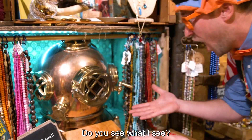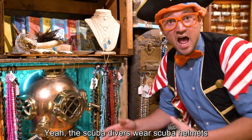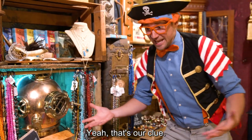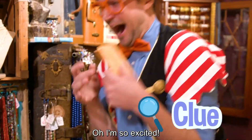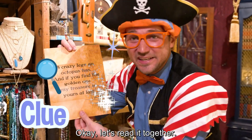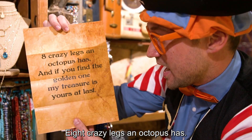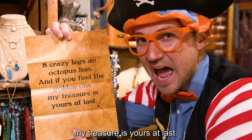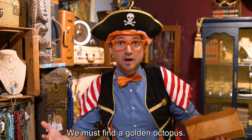Do you see what I see? Look at it — this is a scuba helmet! Yeah, scuba divers wear scuba helmets while they go underwater to breathe. That's our clue. Another clue — I'm so excited. Let's read it together: eight crazy legs an octopus has, and if you find the golden one, my treasure is yours at last. Okay, I know what that means — we must find a golden octopus!